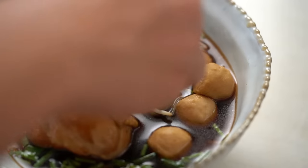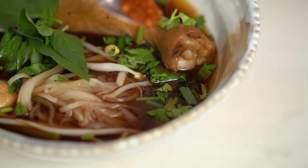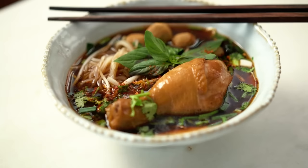Final little adjustments here: some Thai basil — these are kind of optional, but I like to add these bits and pieces at the end — and of course a little bit of chilli powder for me. And there you go: noodle soup, done in less than 45 minutes.